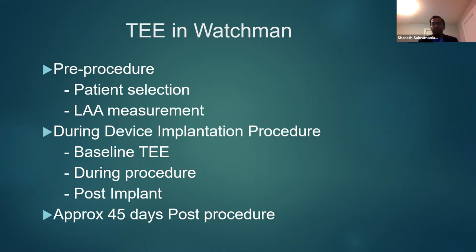TEE plays a major role from patient selection all the way through post-procedure assessment. The pre-procedure phase involves patient selection and measurement of the left atrial appendage so that the right device is selected. TEE is extensively used during device placement itself and for post-placement assessment. More and more, CT scan is used for pre- and post-procedure assessment, thereby reducing invasive procedures in these patients.